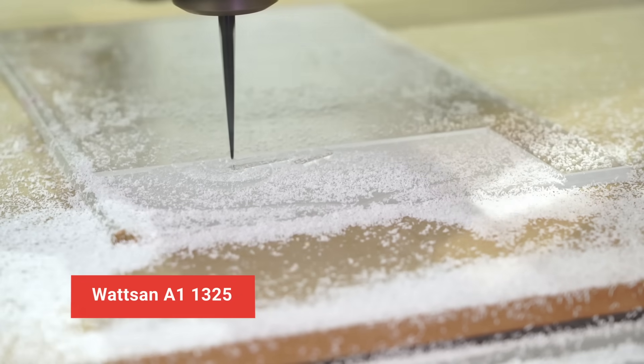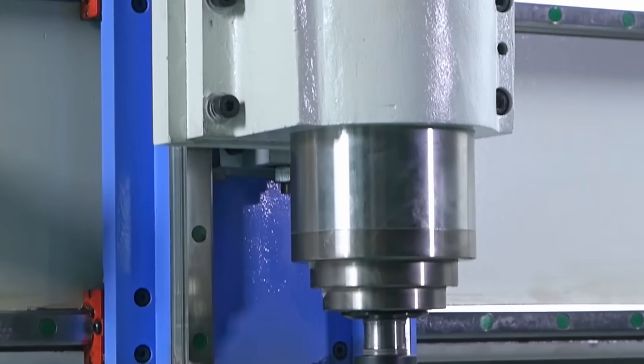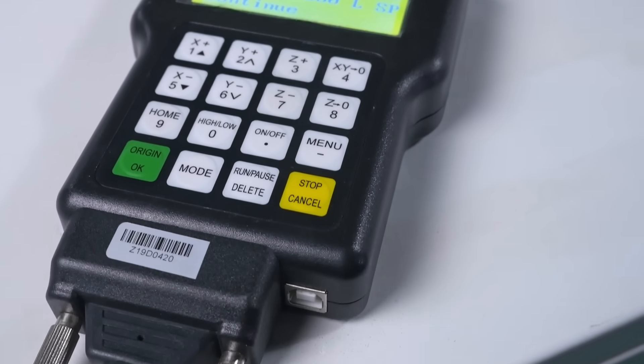Next is the router Watson 1325A1. It's a professional CNC machine with the T-slot table and a 3.2kW spindle with the DSP controller and Reach-Auto A11.